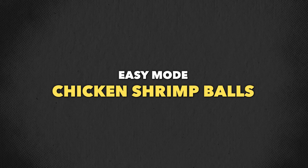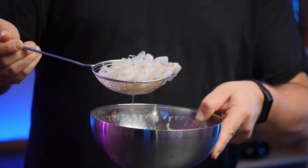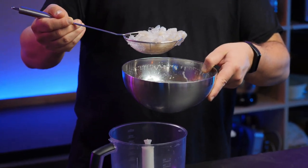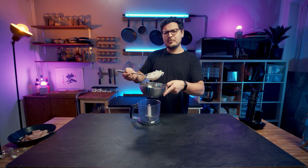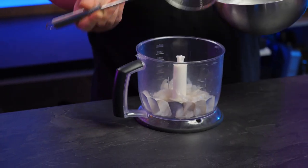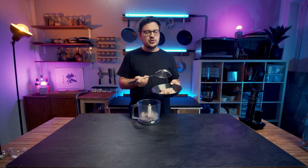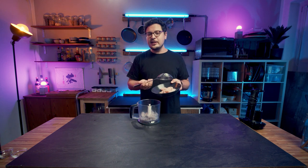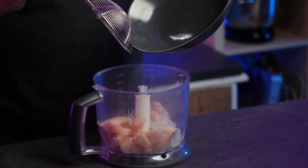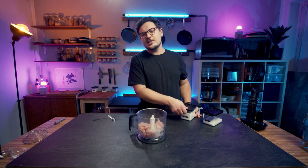The first ingredient I'm gonna add is simply shrimps — raw, deveined, and peeled. I bought them frozen and thawed them in a little bit of cold water. It's actually a good thing they're still a little frosty and semi-frozen because we're going to blend them and we want them to stay nice and cold. The other thing we need is chicken breast — it's lean, easy to work with, and doesn't have any bones. These two different proteins will be the base of our balls.